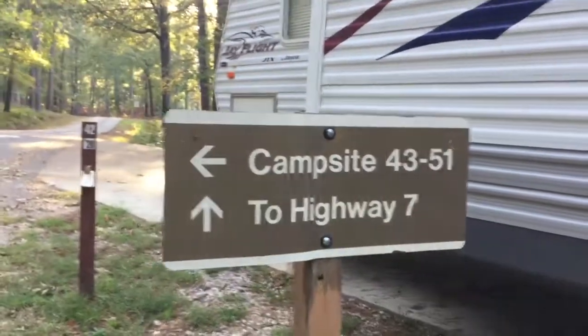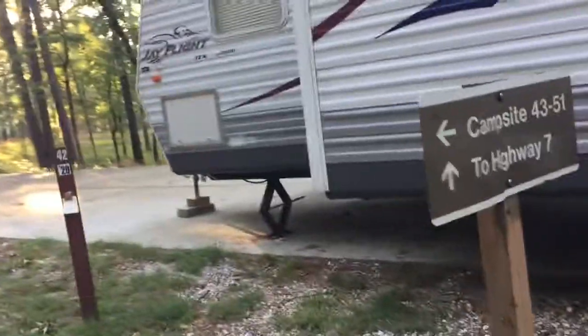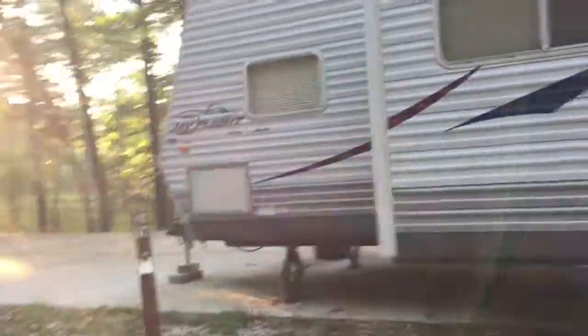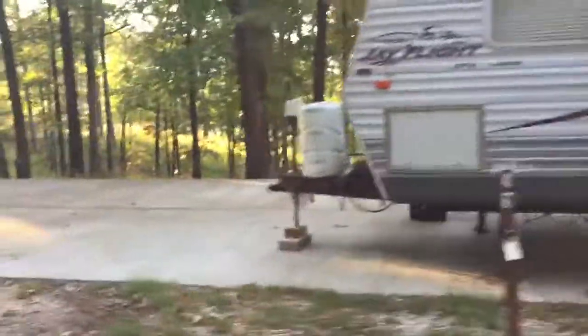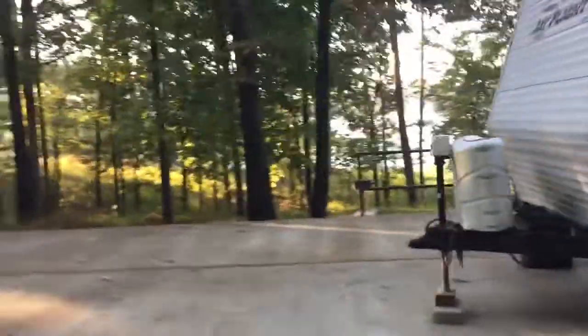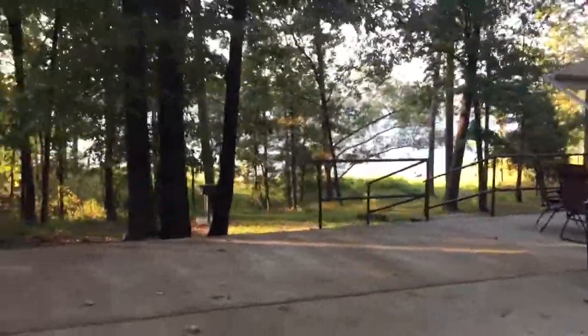This campsite has a total of 51 sites. This is site 42. This might be the nicest one — you don't have any neighbors, really. And then you've got this beautiful view of the lake.